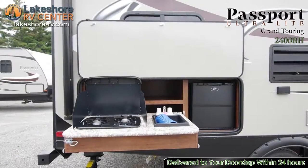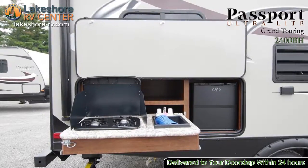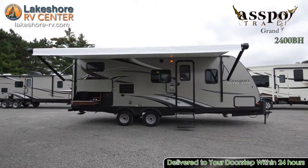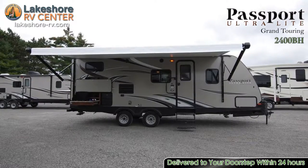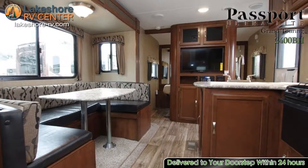The outside kitchen keeps you from having to be stuck inside cooking while the rest of the family plays outdoors. Between the 13.5k BTU AC unit and the forced air furnace, your family will stay comfortable no matter where or when you travel.